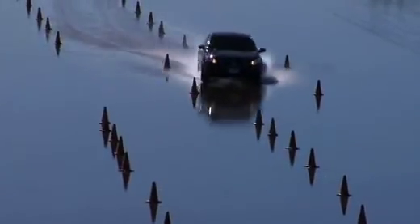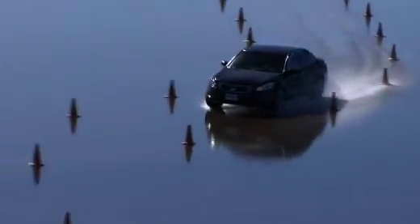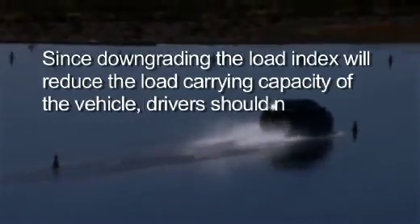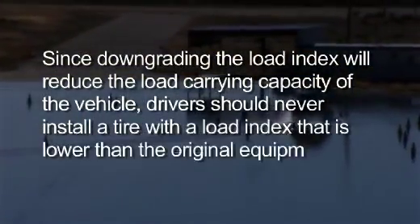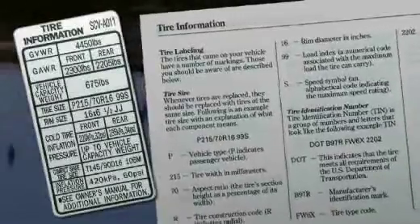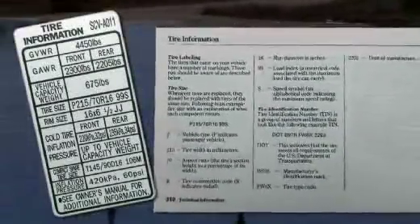Stepping down one speed rating can save you a few dollars; however, this could negatively impact handling characteristics and speed capability. Since downgrading the load index will reduce the load carrying capacity of the vehicle, drivers should never install a tire with a load index that is lower than the original equipment tire. In most cases the best practice is to follow all of the information on the vehicle's placard or in the owner's manual when selecting replacement tires.